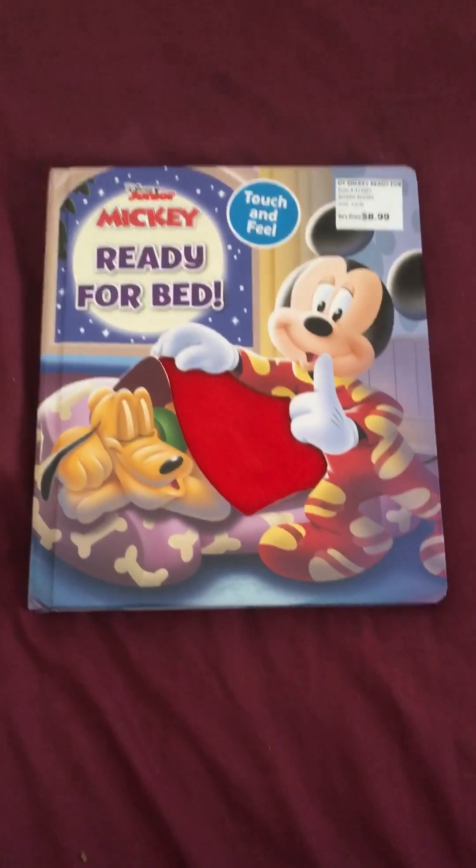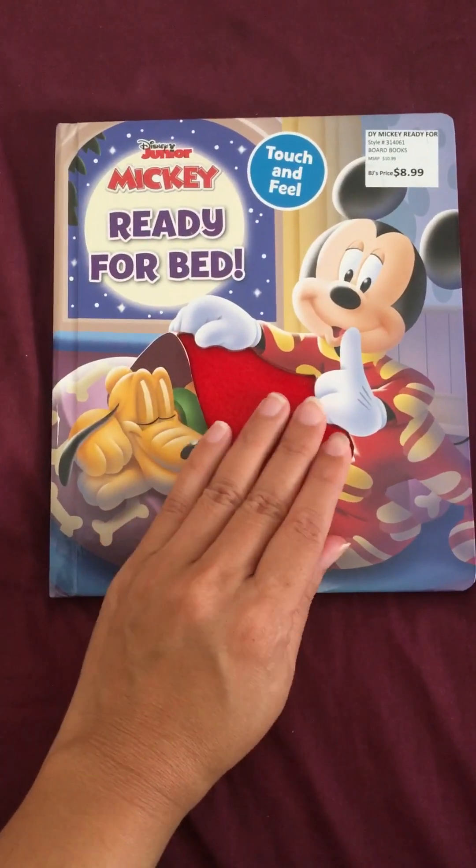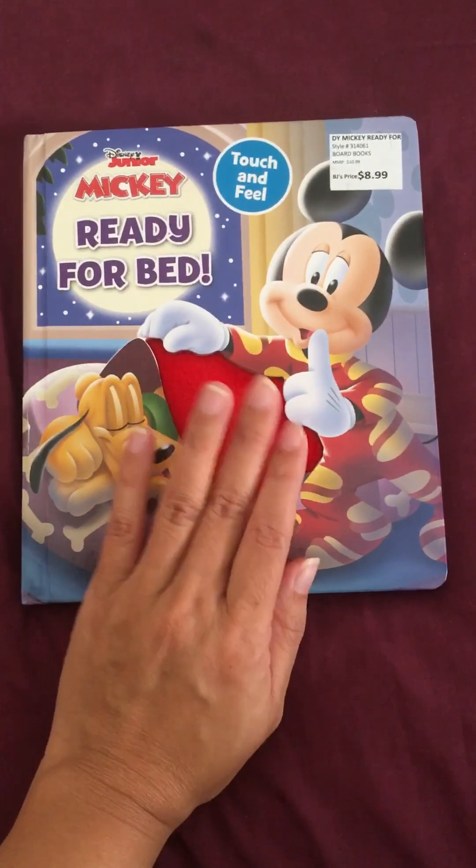So it's touch and feel. And over here, look, it's so soft. This red blanket.